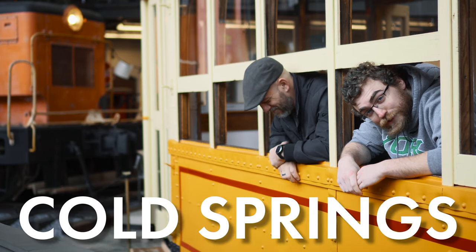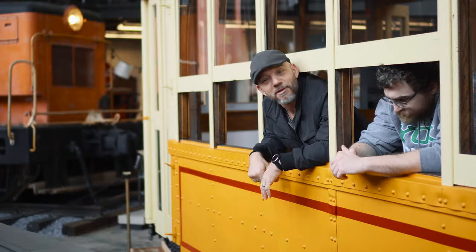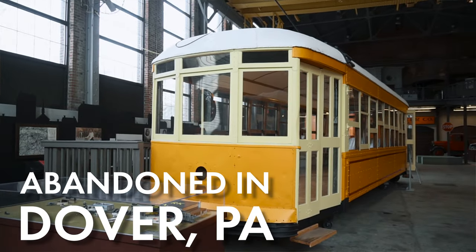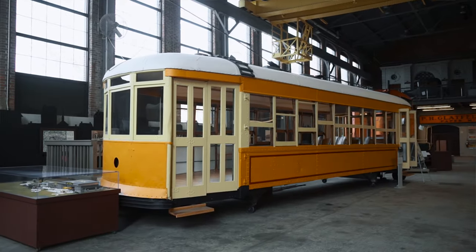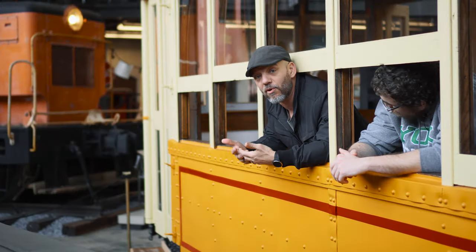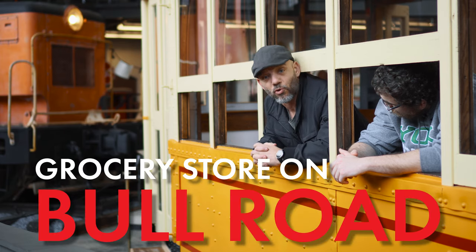One of these recreational spots was Cold Springs, which runs right through Manchester. This particular charter car that Mr. Gimby and I are sitting in was abandoned in Dover, Pennsylvania in the early 20th century. Before ending up here at the York County Agricultural and Industrial Museum, it resided in many other locations, even attached to a grocery store on Bull Road.